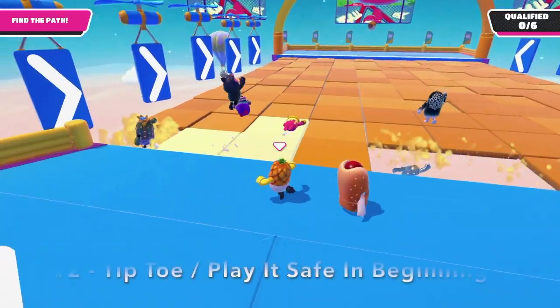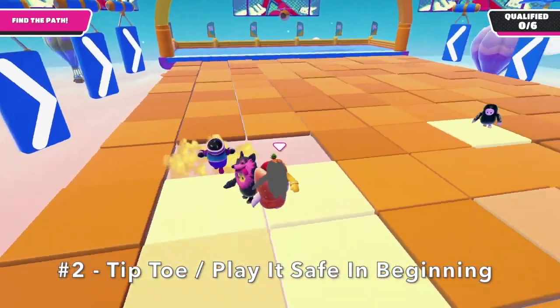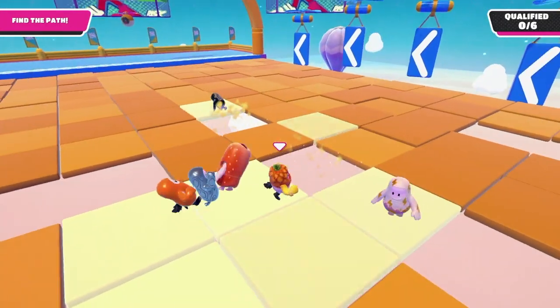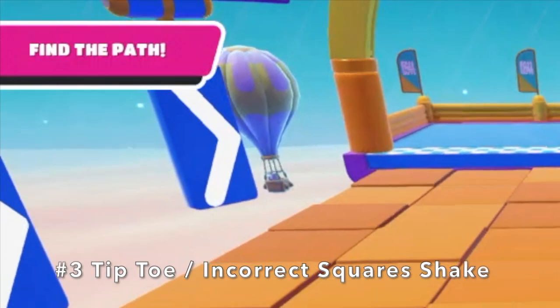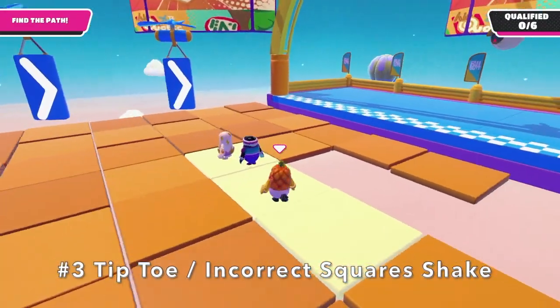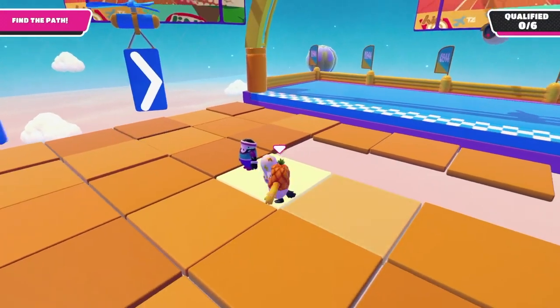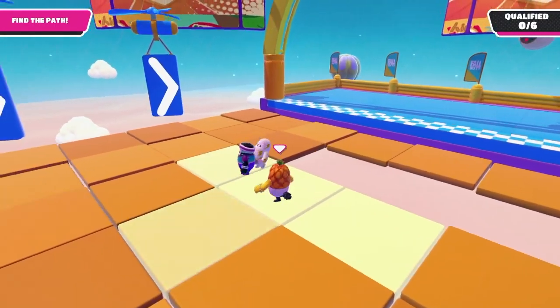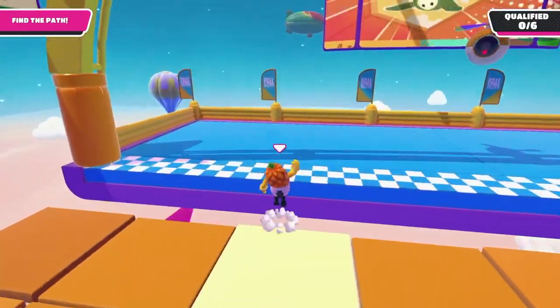Number 2: To ensure your best chances of finishing, play it safe at the beginning and let everyone else do the guesswork for you. Number 3: The last three rows will shake if they aren't correct, so you can actually predict where the finish is going to be just by looking to see which ones are shaking — because remember, the last three squares are a straight shot to the finish.